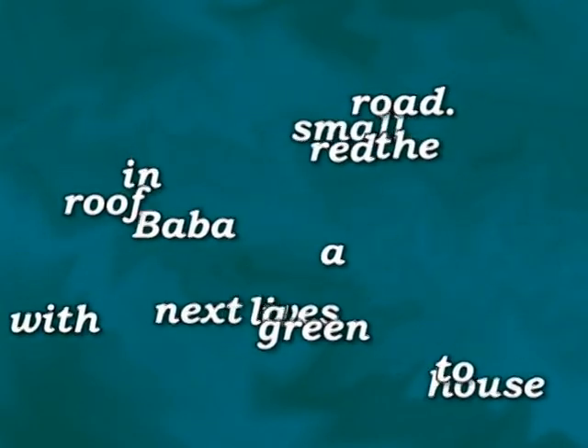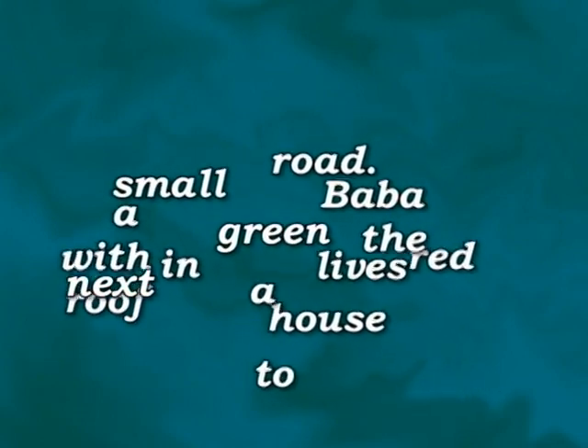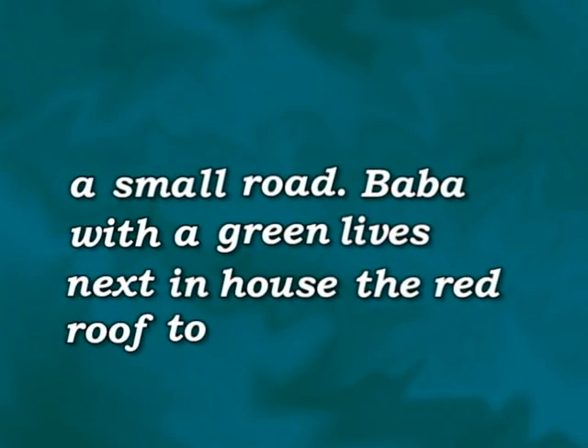Now we are going to reconstruct the text from a pile of words. Let's see: a small road, Baba, with a green, lives next in house, the red roof, too. What a jumble! What sentence can be formed from these words?